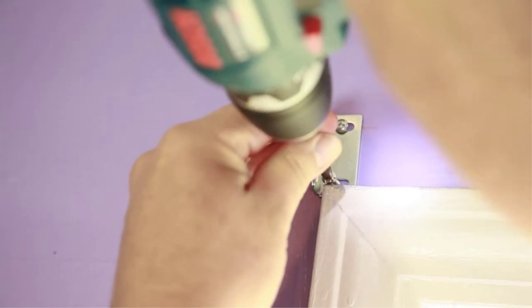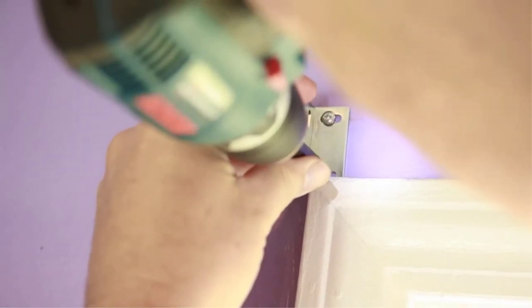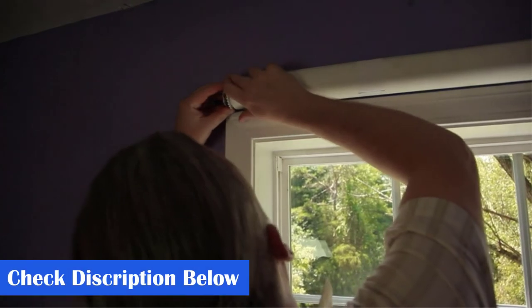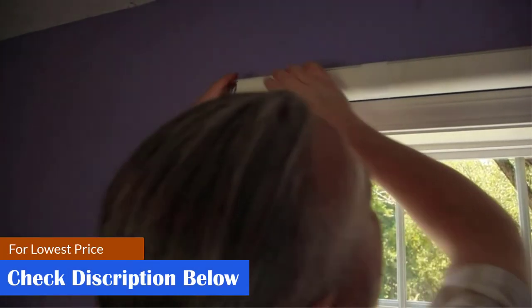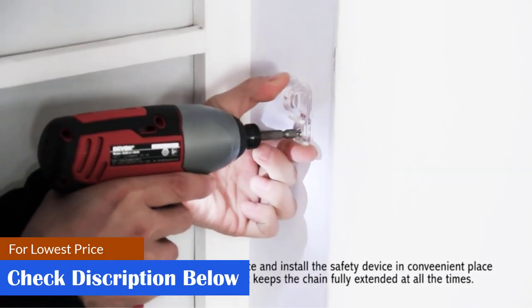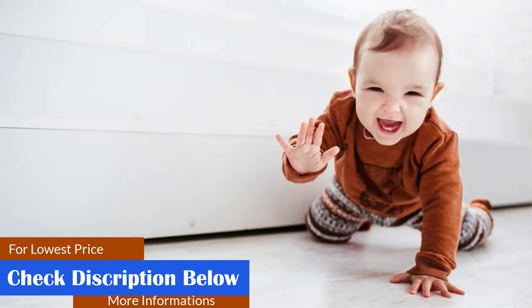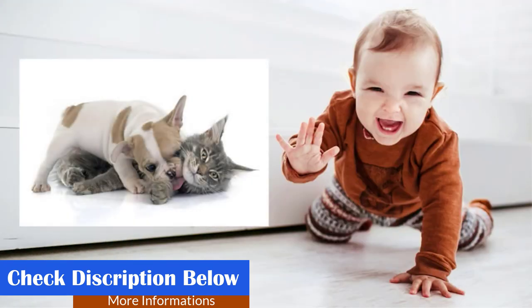This bathroom roller blind can be mounted indoors and outdoors, and acts as an excellent shield from prying eyes and harmful sun rays. The thermal backing maintains temperature control all year round. These roller blinds include safety instructions and tools to ensure secure installation in homes with children and pets. If you're worried about its maintenance, don't be — these shades are easy to clean and durable.